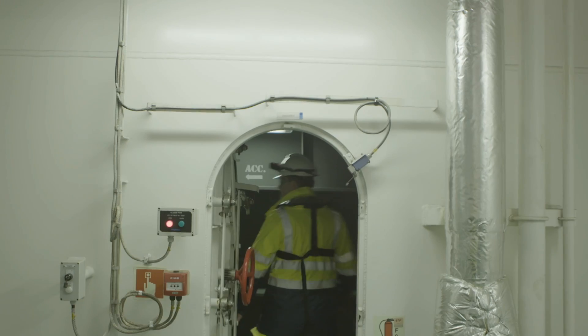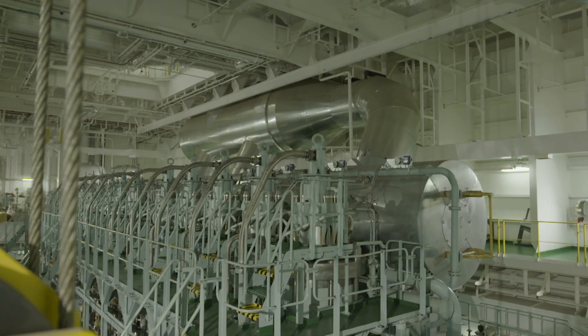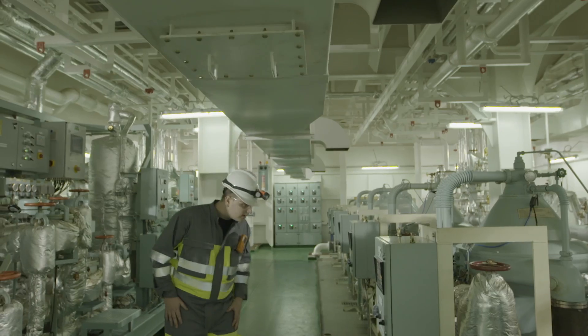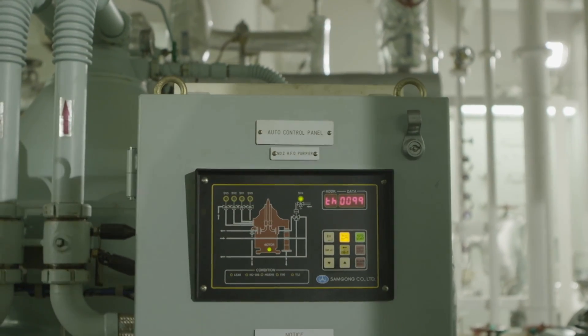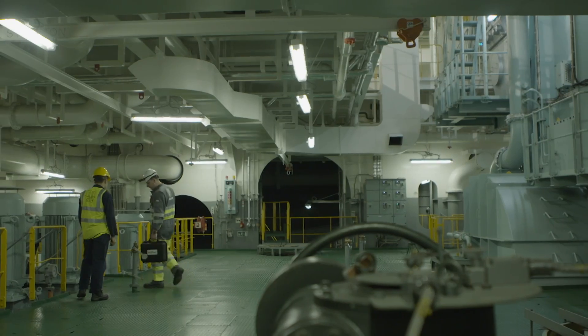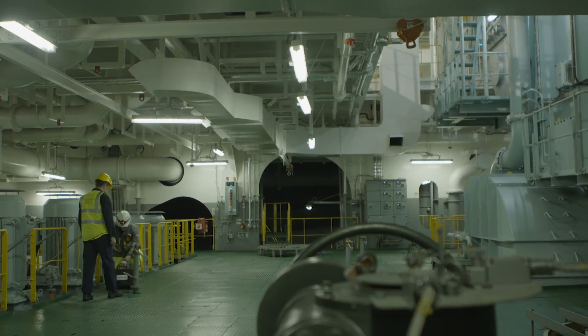Once all safety procedures have been checked and understood, the surveyor performs the required inspections on the vessel and barge. The surveyor will perform a full inspection on board the receiving vessel to establish the quantity of fuel on board before and after the bunker operation.